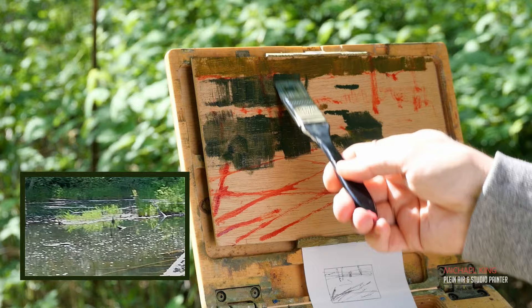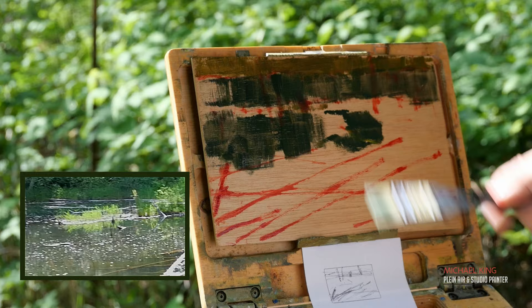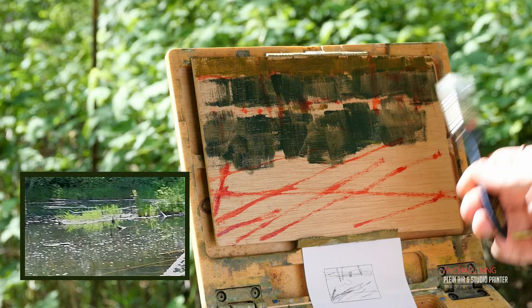Keeping the edges soft — that's really important. I find as soon as you get rigid lines, they stop you from exploring the painting and constrain you instead.